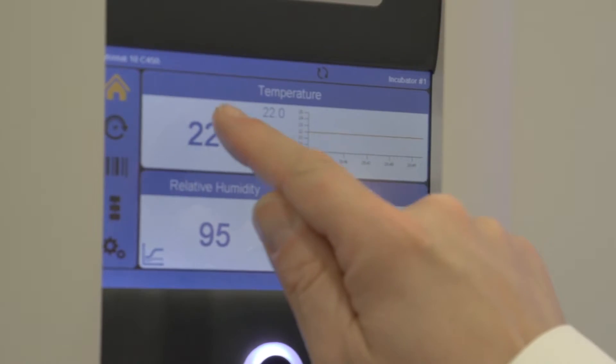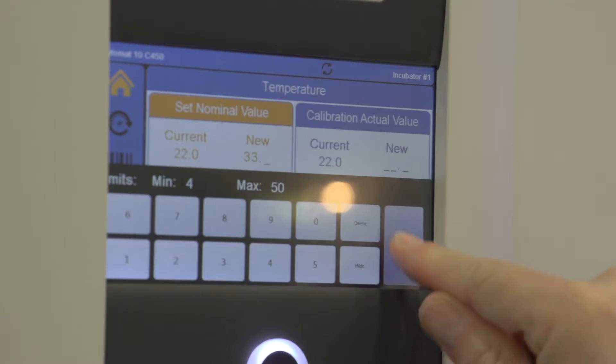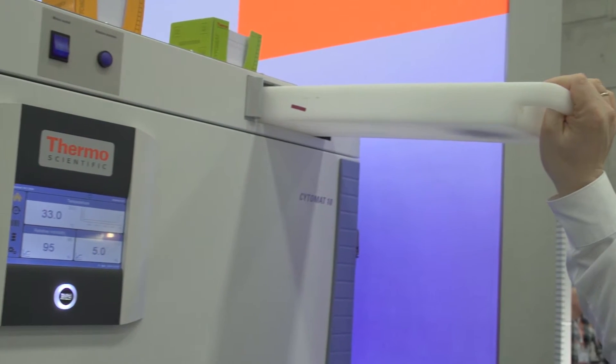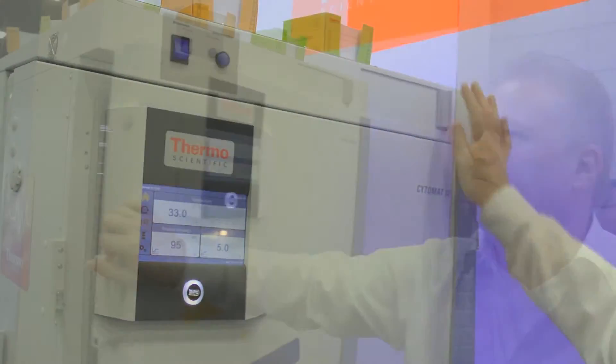It allows the user flexibility for its application between a temperature range of 4 to 50 degrees centigrade. We're using here the Hydrosmart technology — it's a controlled humidity including an external tank, and also this system has a superior temperature distribution inside the chamber.